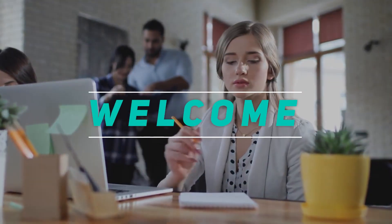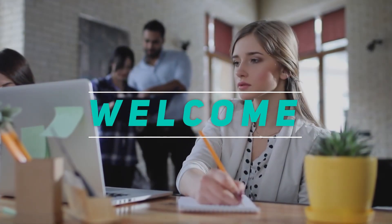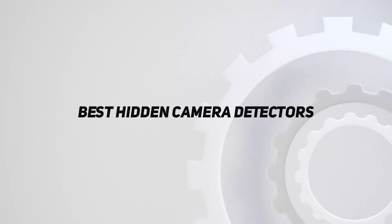Hey, welcome back to my channel. In this video, I'm going to talk about the Top 5 Best Hidden Camera Detectors.